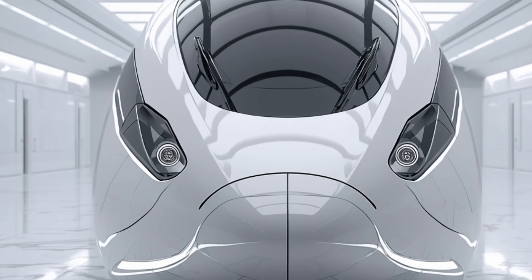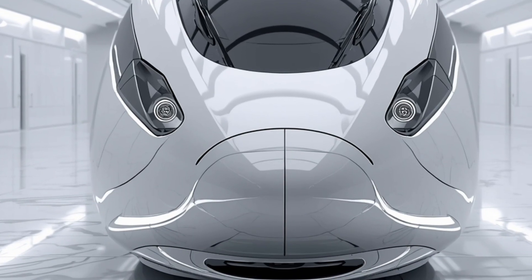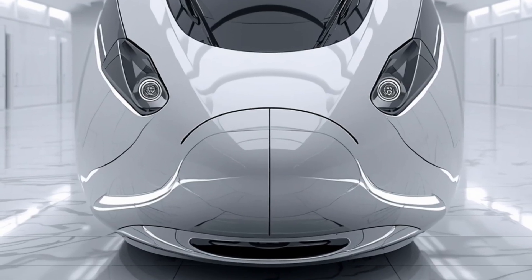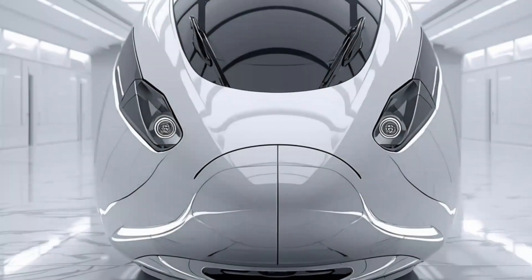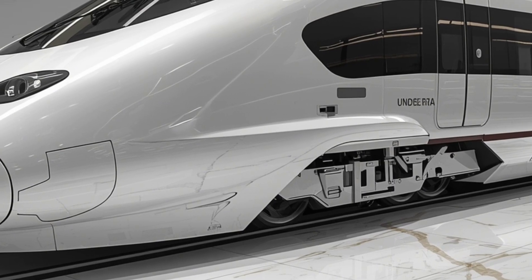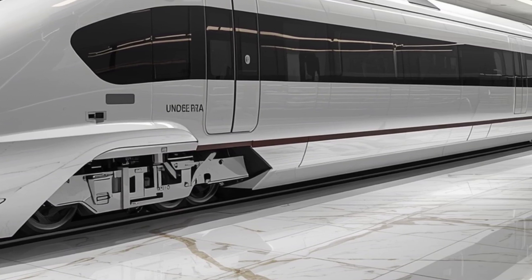Additionally, the suspension system has been redesigned to absorb shocks and vibrations, making the ride incredibly smooth across different terrains. Another key aspect of performance is connectivity — the 2026 Van Barat Sleeper Train features a smart onboard control system with real-time diagnostics, allowing for predictive maintenance and ensuring the train operates at peak efficiency with minimal downtime. There's also advanced signaling integration that works seamlessly with India's latest railway infrastructure, improving both safety and punctuality.